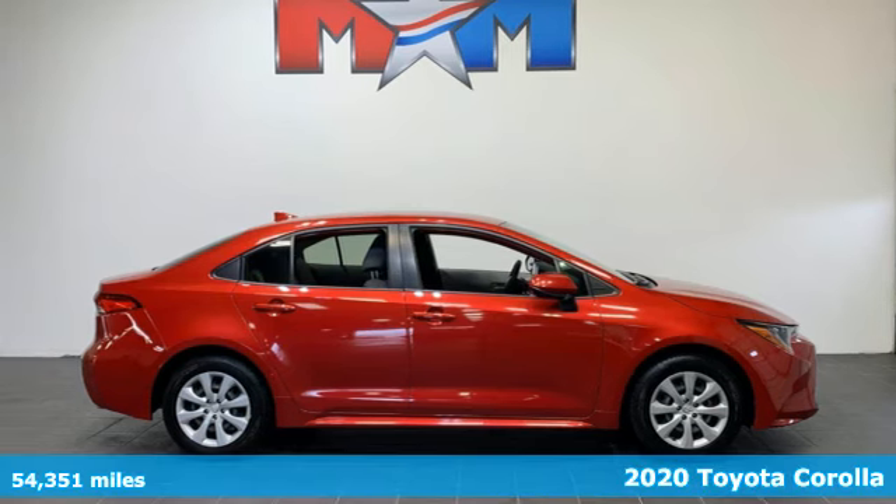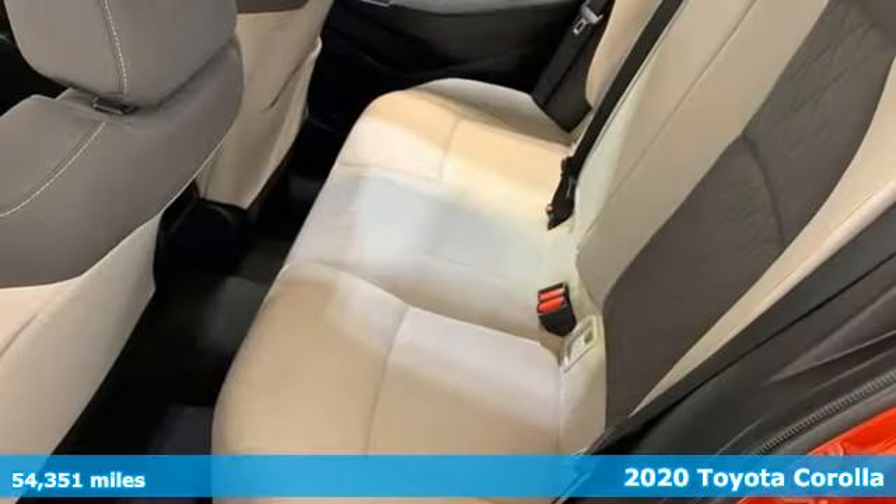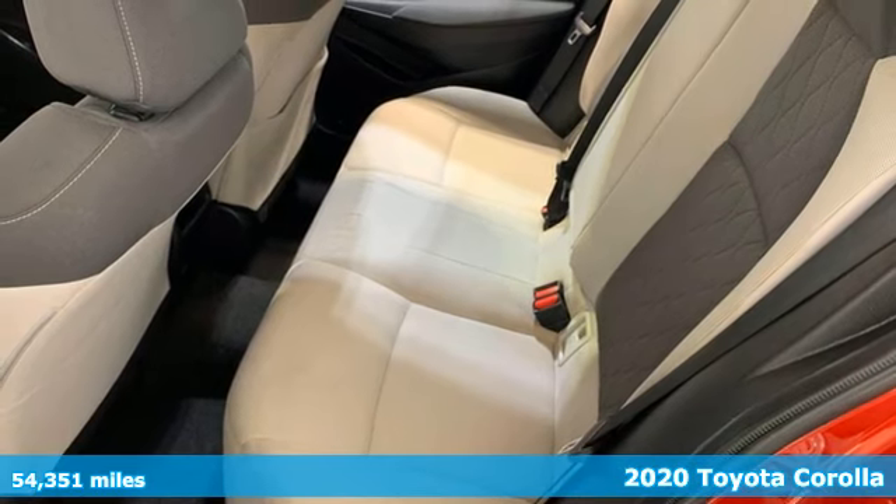Here's a 2020 Toyota Corolla. When you're looking for comfort, convenience and quality, you think Toyota.